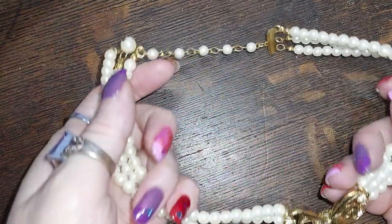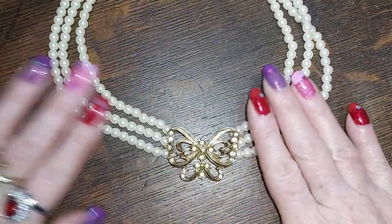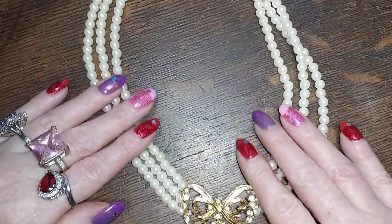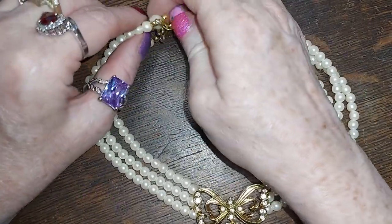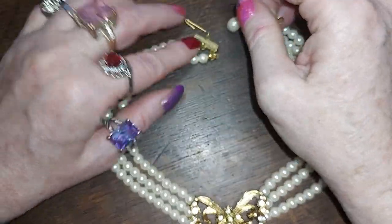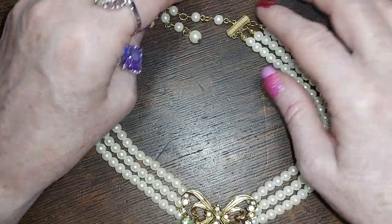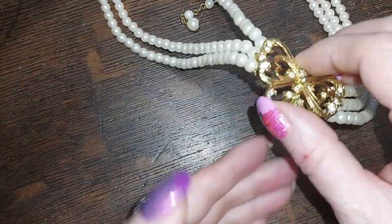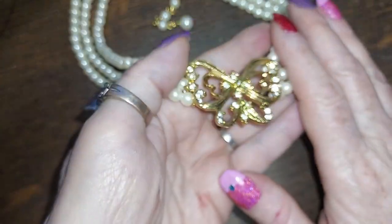Alright, this one is beauteous — it's a choker. It has a butterfly, all faux pearls, but still quite beautiful. It looks to be vintage by the styling, and then we have little rhinestones on that butterfly. Sparkly, sparkly.